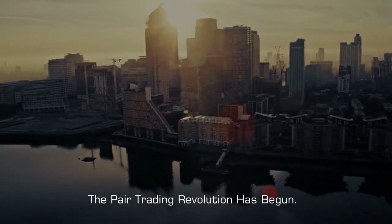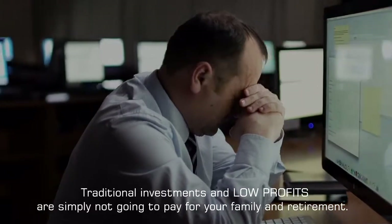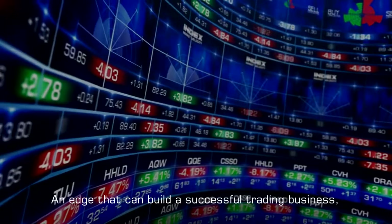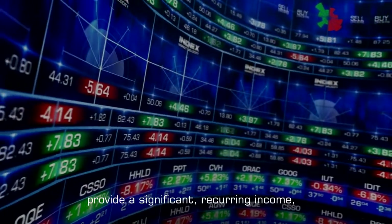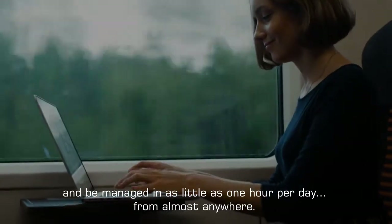The pair trading revolution has begun. Traditional investments and low profits are simply not going to pay for your family and retirement. Instead, harness the power of the latest online trading technology to gain a consistent and tradable market edge — an edge that can build a successful trading business, provide a significant recurring income, and be managed in as little as one hour per day from almost anywhere.